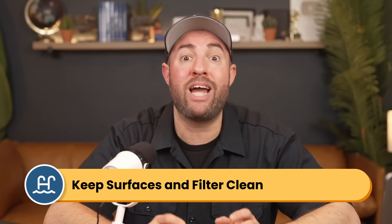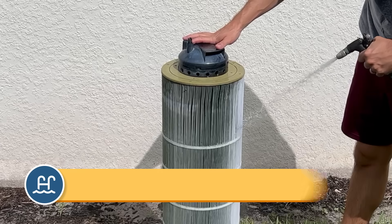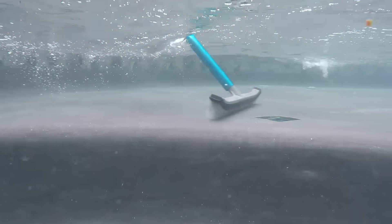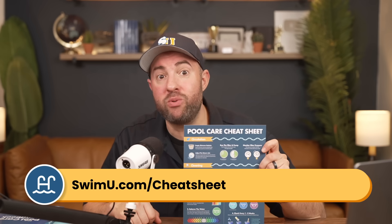No matter what products you add to your water, they won't work if you don't keep your filter and pool surfaces clean. Make sure you're cleaning or backwashing your filter, skimming your surfaces, and brushing and vacuuming your pool. For more help with pool care, grab our free pool care cheat sheet at swimu.com/cheatsheet. If you found this video helpful, be sure to subscribe and check out our channel for more tutorials. Thanks and happy swimming.